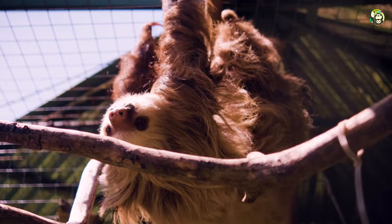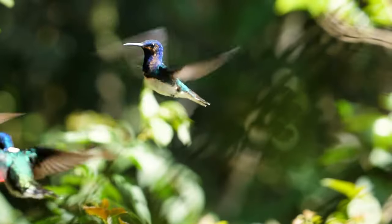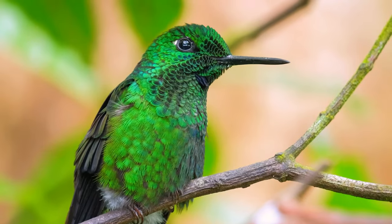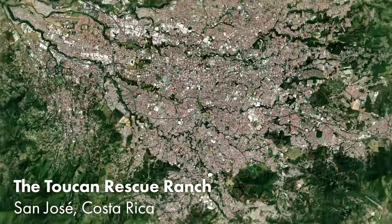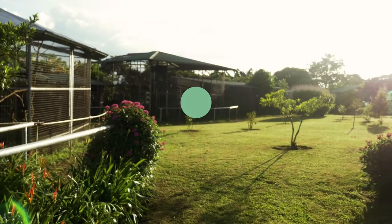With toucans, sloths, tyras, coatis, and macaws, Costa Rica's exotic wildlife is among some of the most incredible and biodiverse on Earth. Today we're in San Jose, checking out an organization that is rescuing, rehabilitating, and releasing these exotic creatures back into their natural habitats.